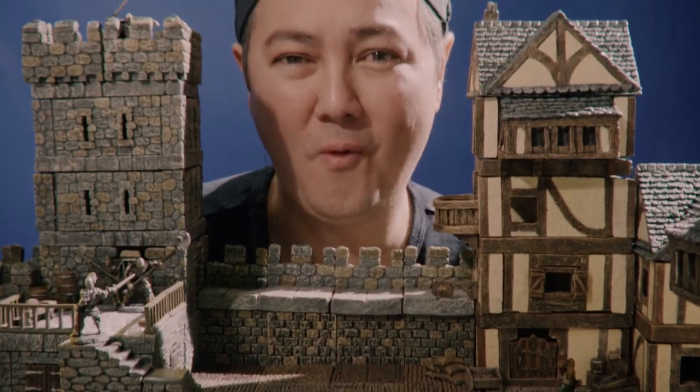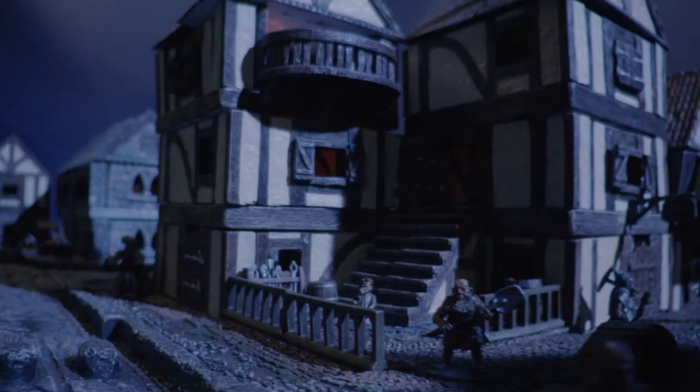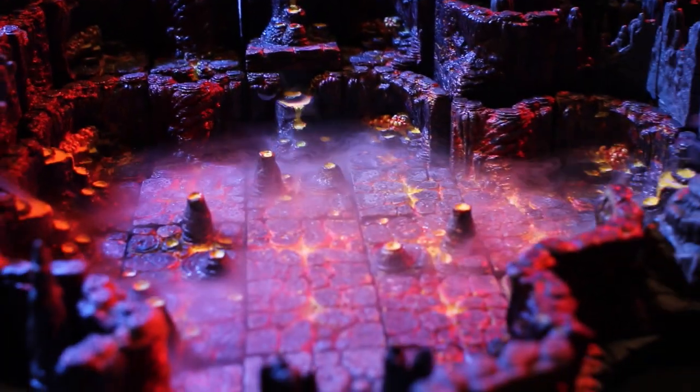Designed by master sculptor and passionate gamer, Stefan Picorni. Welcome! With a level of detail, realism and imagination that will bring your games vividly to life. Everything comes expertly hand painted, ready to use right out of the box.